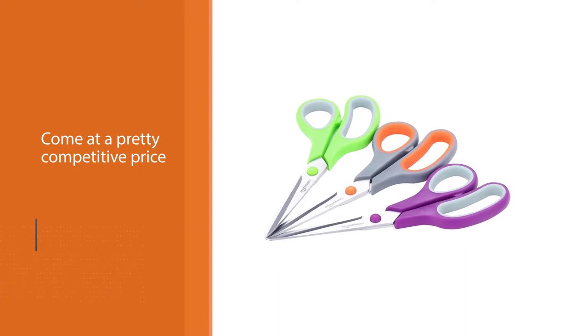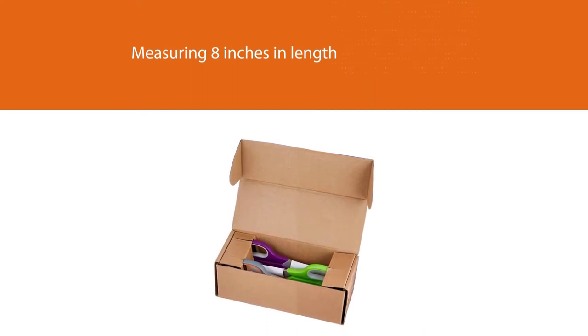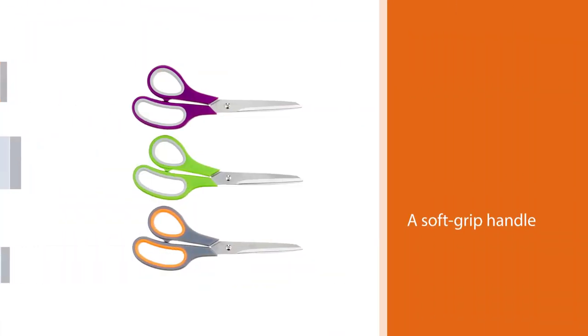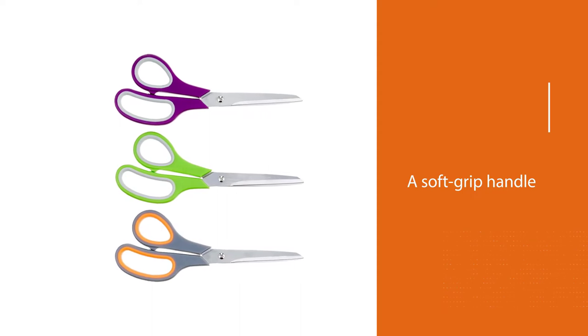The Amazon Basics Scissors have a soft grip handle, and they work for both left- and right-handed people. You only have to make sure the ones you're getting have finger holes that match yours, and you're ready to go. The scissors are titanium-fused, so they have more strength than the usual stainless steel choice.